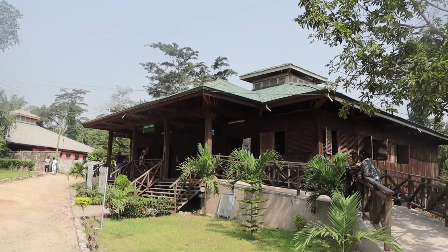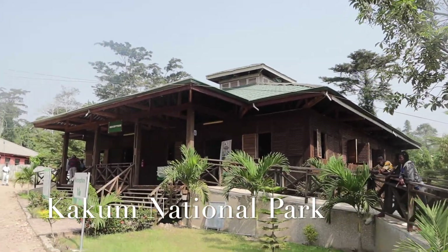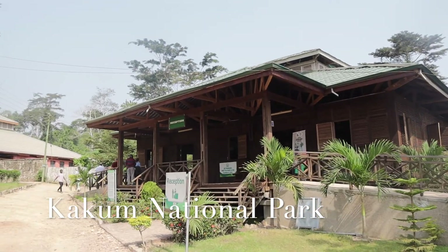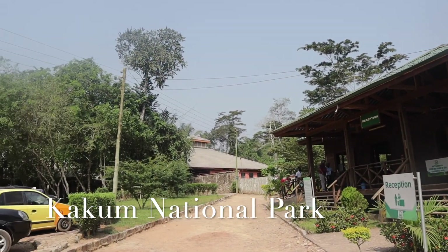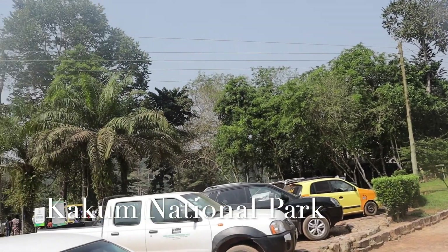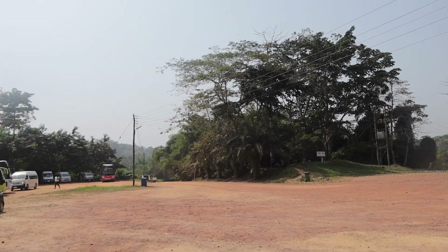We finally arrived at Kakum Park and I must say it was so hot — I could feel the sun beating down on us. Make sure to also bring sunscreen, especially if you know you're going to be exposed to the sun for a long period of time. That African heat is no joke.